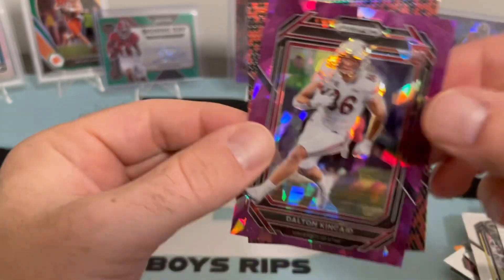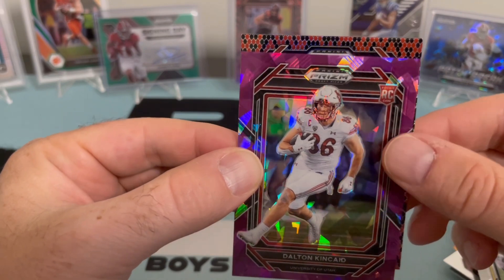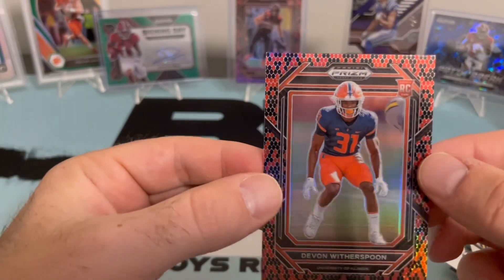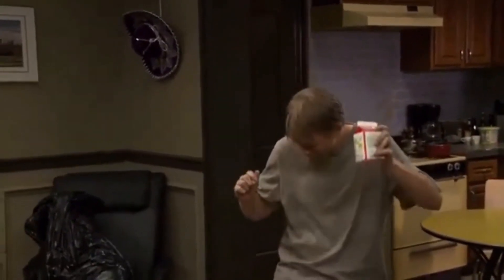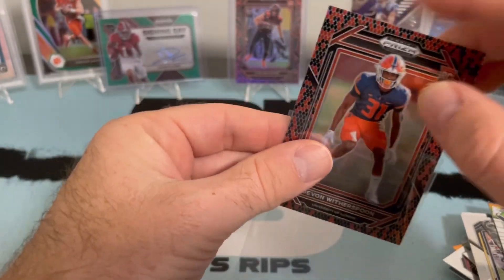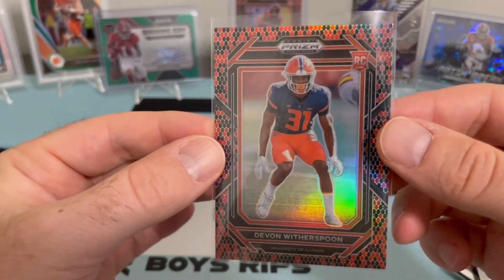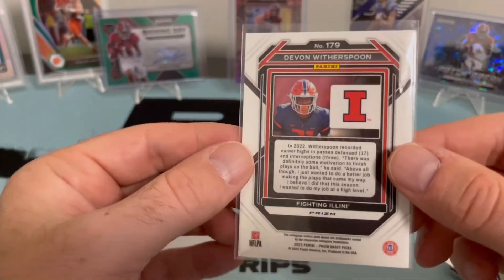I don't know — it could be Chase Brown, or because I'm an Illinois guy it could be Devin Witherspoon. Oh — I'm happy about that, guys. I know he's a defensive player, but this guy is the highest drafted cornerback in Illinois history, I believe. Let's get weird! He's an absolute stud — you should read up his history. He was not a highly sought-after recruit but became an absolute stud in college. I think he was a top 10 or top 12 pick. I went to Illinois — that's my school.